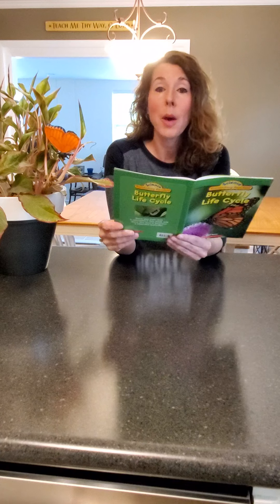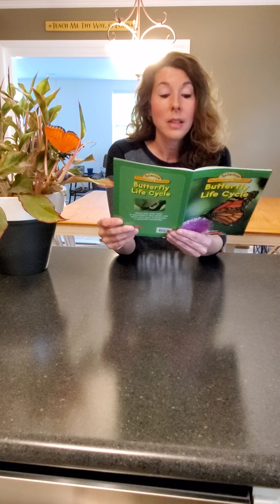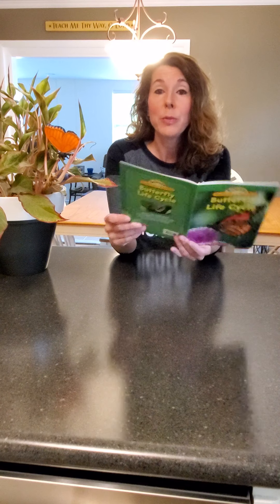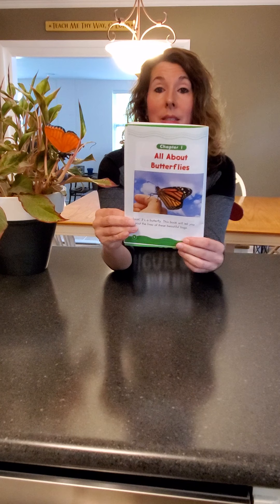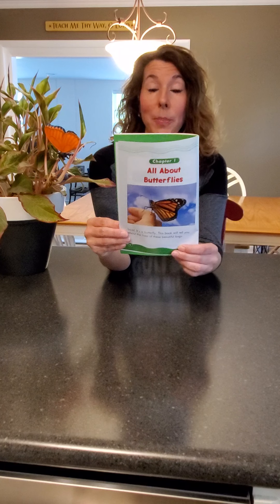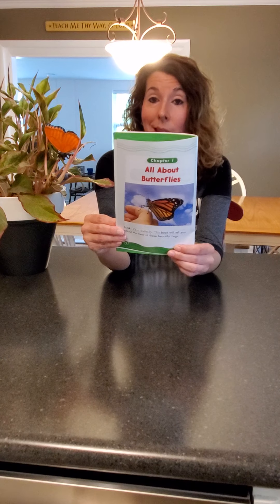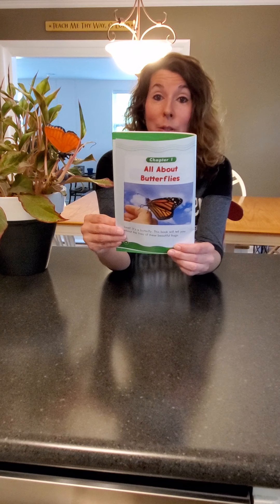This is all about butterflies. Look, it's a butterfly. This book will tell you about the lives of these beautiful bugs. Butterflies are insects. They have six legs just like ants, grasshoppers, and ladybugs. Remember K5, we talked about insects and the difference between insects and spiders?